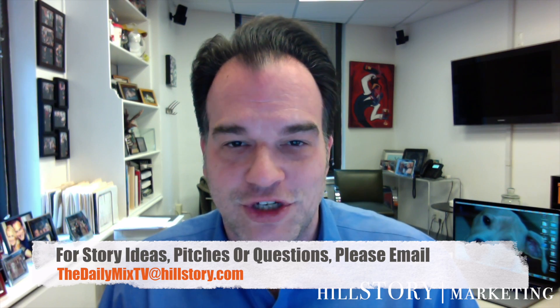My name is Sean Patrick Hillman. I'm the CEO of Hill Story Marketing and also the editor-in-chief of The Daily Mix TV. Thanks for watching, guys. Have a great weekend. We'll see you on Monday.